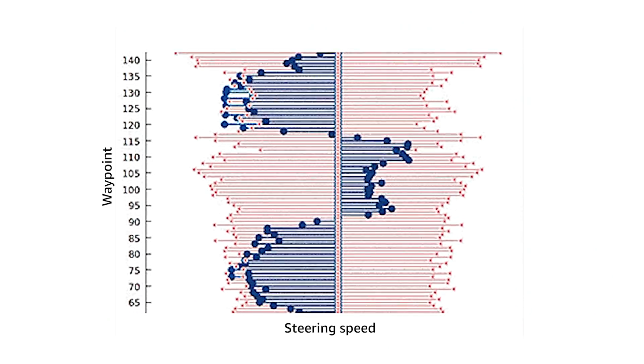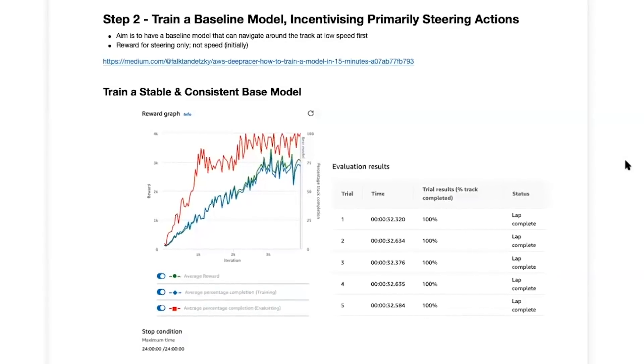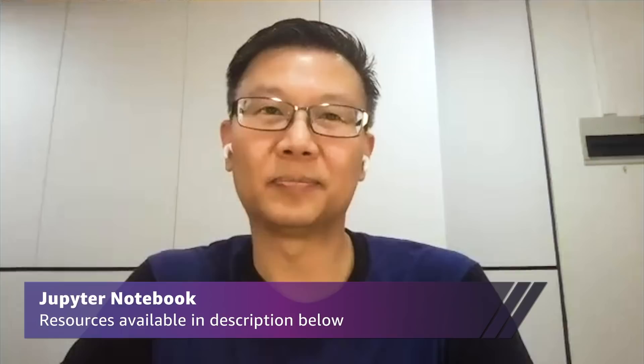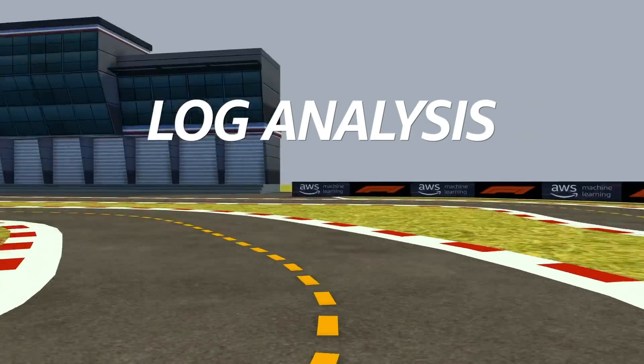I exported the entire set of waypoints back into a list in Python and put it into my reward function. At certain parts of the track where the curve is rather steep, I would actually upsample my waypoints to get more granular waypoints around them. I would primarily focus my rewards on steering accuracy and not reward for speed initially. It's very cool that through working with DeepRacer you learned tools like Jupyter Notebooks, which are really one of the tools of the trade for data scientists and machine learning engineers.